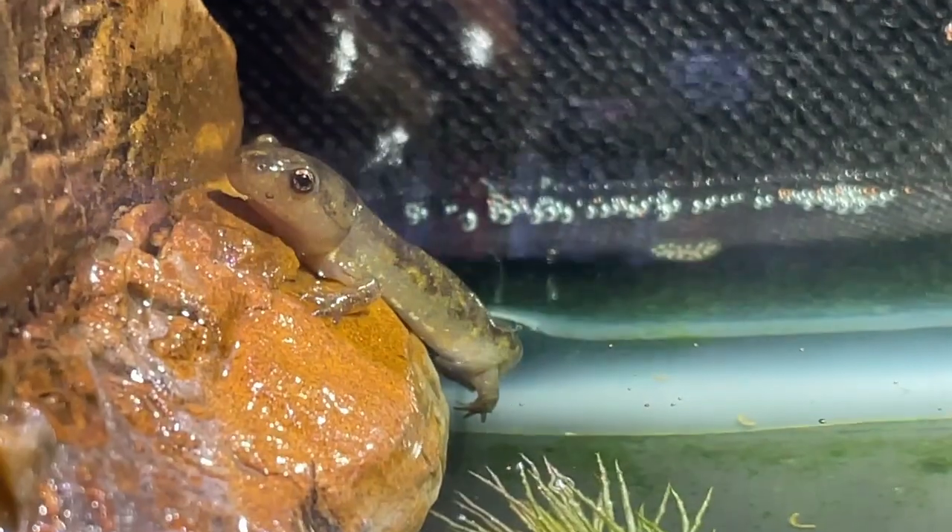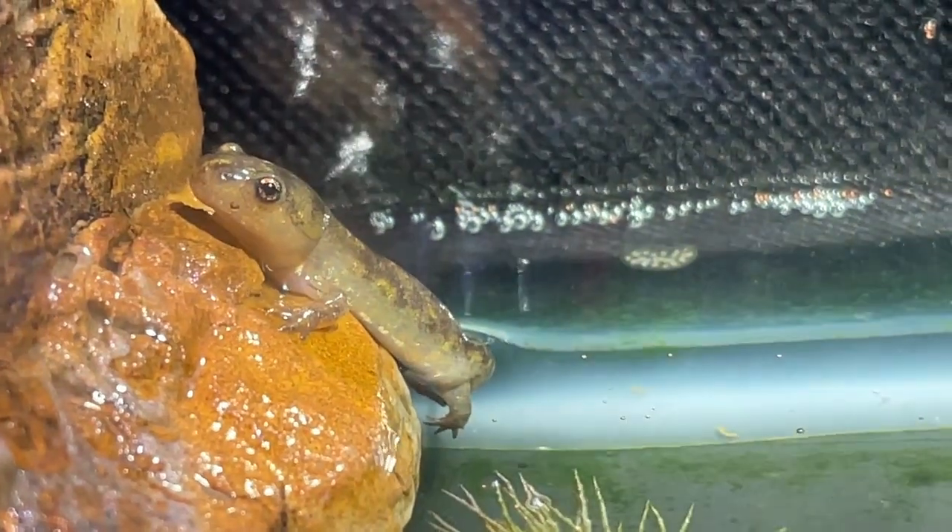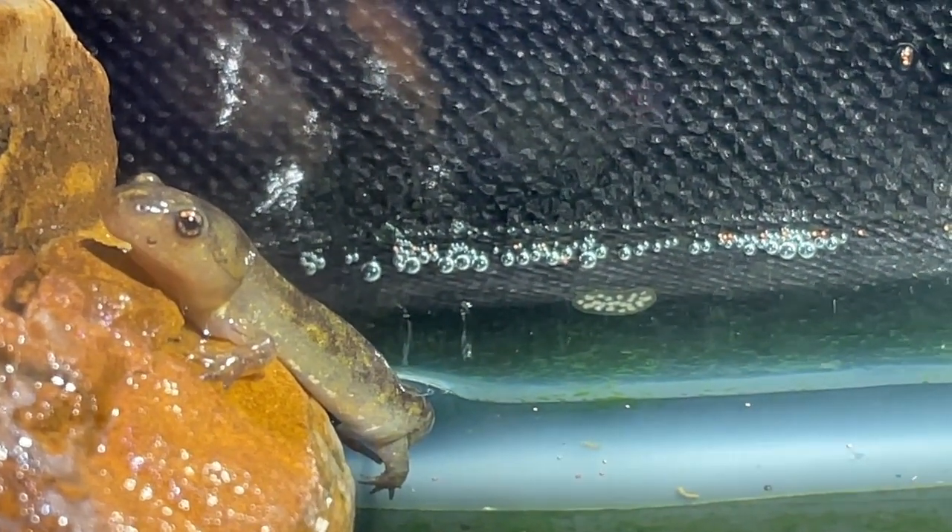And it wasn't long until the first salamander came out of the water. After four months of caring for them underwater, it was really an odd sight to see one with its head above the water.